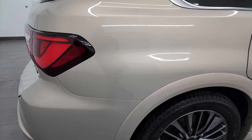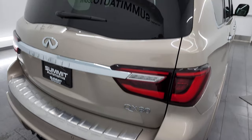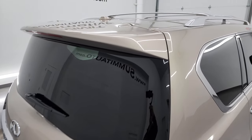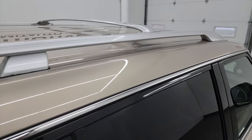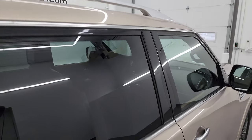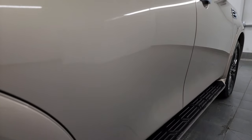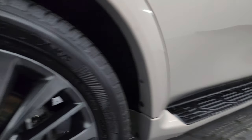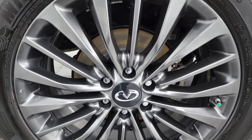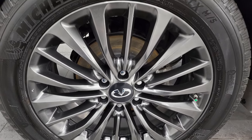I take these HD videos so if you're far away or even close by and you just cannot make the trip down but you're still interested in purchasing the vehicle, you can see the vehicle, hear the vehicle, and have confidence in what you're looking at before you even get here. When you do get here there are absolutely no surprises and you can make a smart and informed buying decision. If this video helps you, let your salesman know that you saw the video and that Brett sent you.